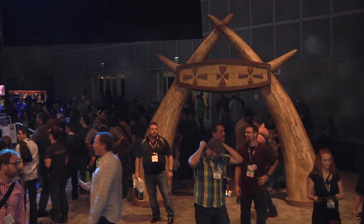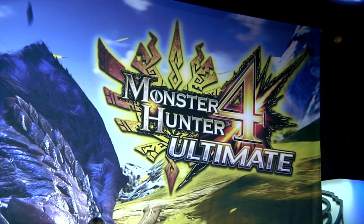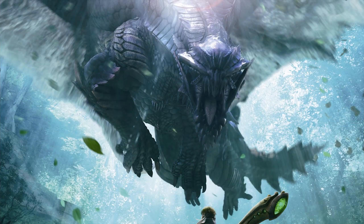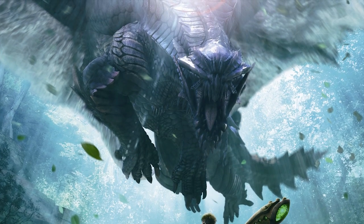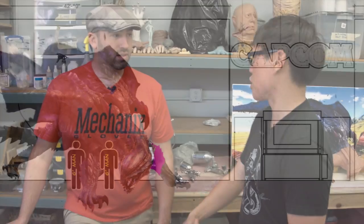Yeah, a little bit bigger — it's pretty much one of the bigger things I've ever built. You were approached by Capcom to recreate something that doesn't exist for E3, coming up this June. They have a game called Monster Hunter 4 Ultimate, and there's a creature in there called the Gore Magala, and they asked me to build a sort of full-size version of it — just the front of the creature, because it's going to be part of their display at the booth.